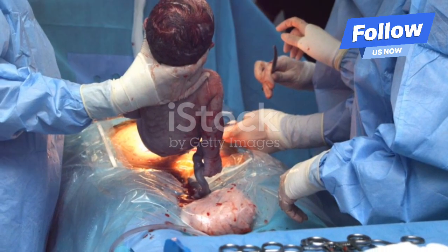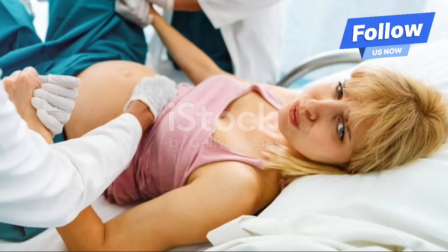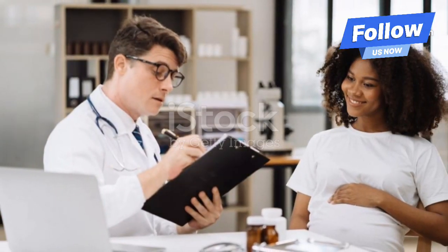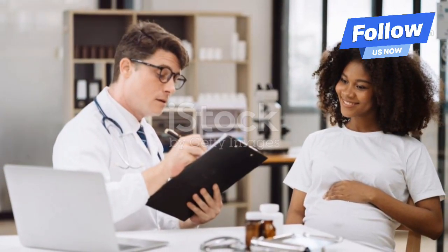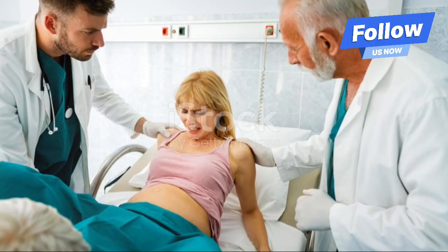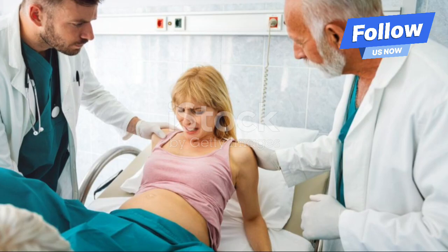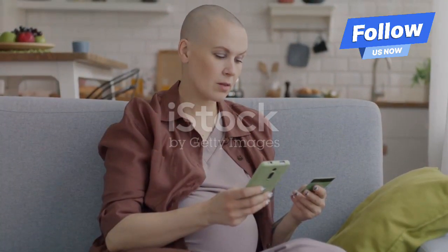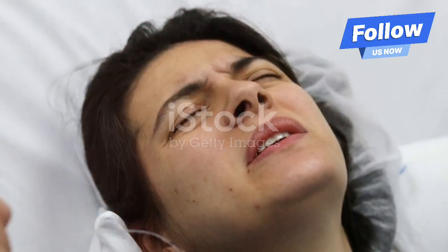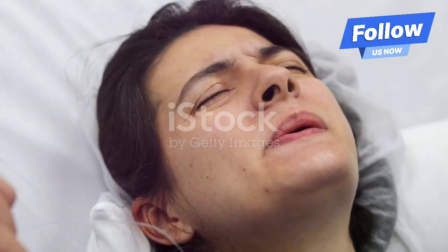Remember, while obstructed labor can sound daunting, it's manageable with the right medical care. Your healthcare team is there to support you every step of the way, so don't hesitate to ask questions and express your concerns. That's a wrap on obstructed labor — I hope this video has given you a clearer understanding and a little peace of mind. If you found this helpful, don't forget to like, subscribe, and share with other expecting moms. You've got this and you're not alone on this journey. Thanks for watching and take care.